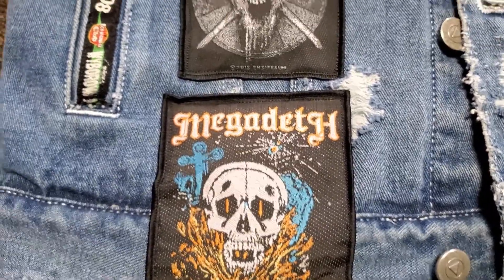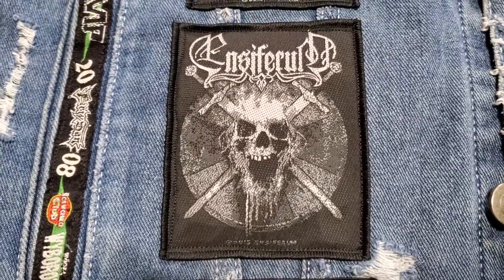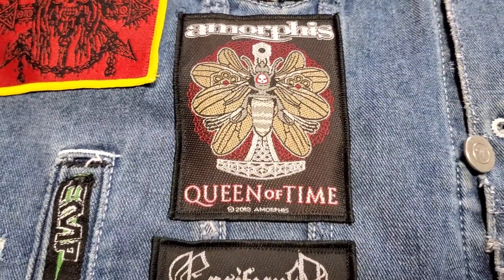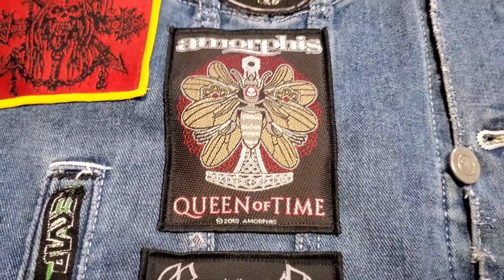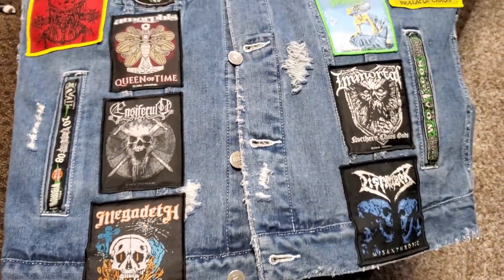Insiferum is on there too. And Amorphis's Queen of Time album — I love this record, it's really good. I'm one of those people who probably prefers Amorphis now over their really early stuff. So six new patches, great bands, great variety.